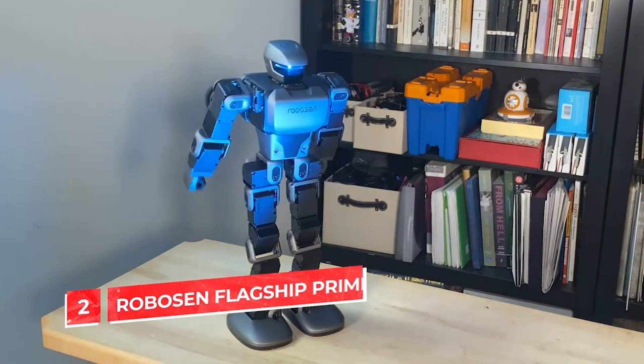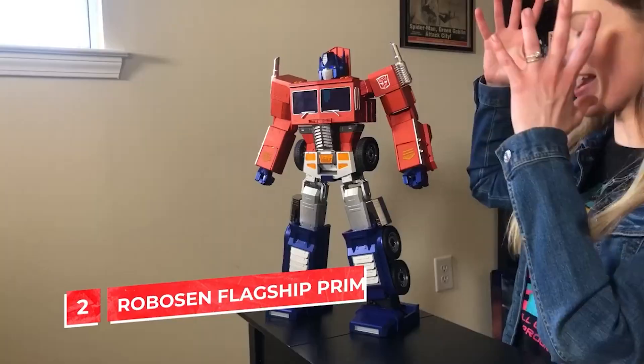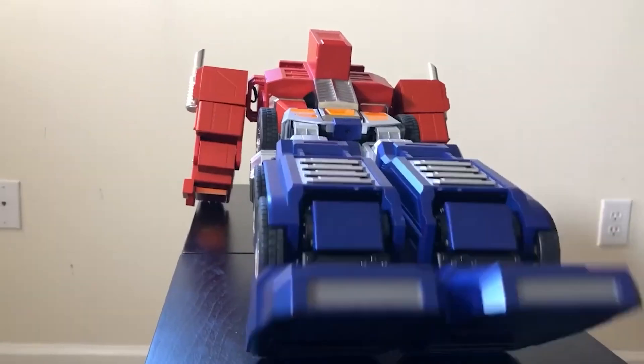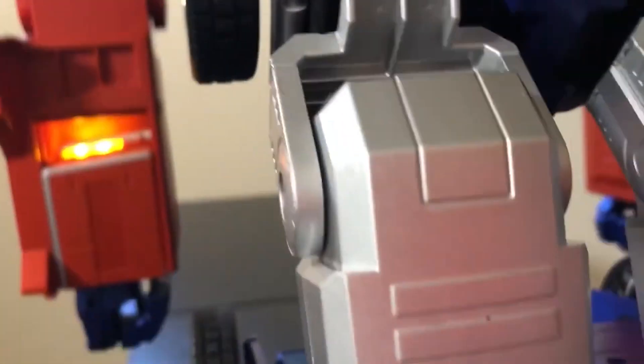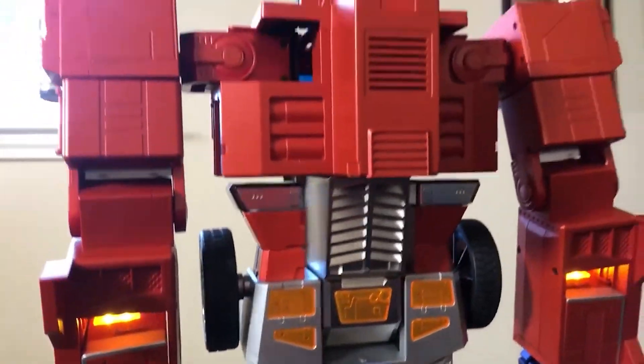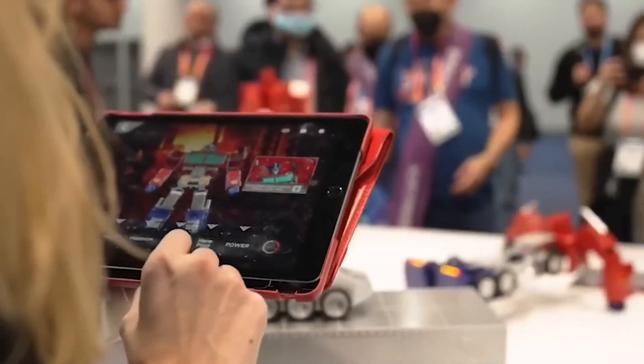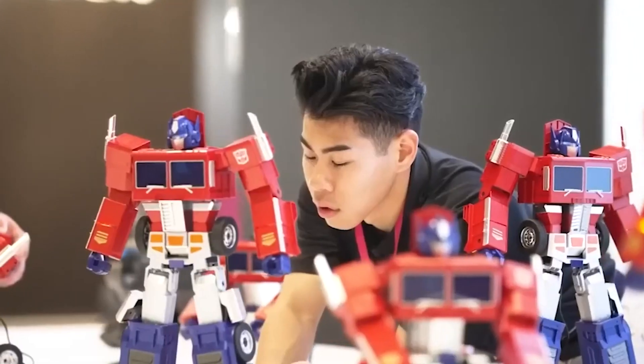Robosen flagship Optimus Prime. Decepticons detected — yes, you guessed it, Optimus Prime is back and you can see that he changes into a robot. He is the world's first auto-converting robot. There are 60 microchips built into the transformer, 27 servo motors, the official app, and polymer materials give Prime a real look and feel, which you can see for yourself.